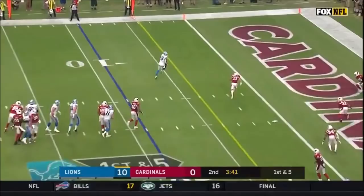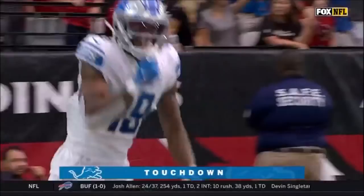Stafford gets time, can do what he wants, goes underneath — walking it in to Galladay for the touchdown.